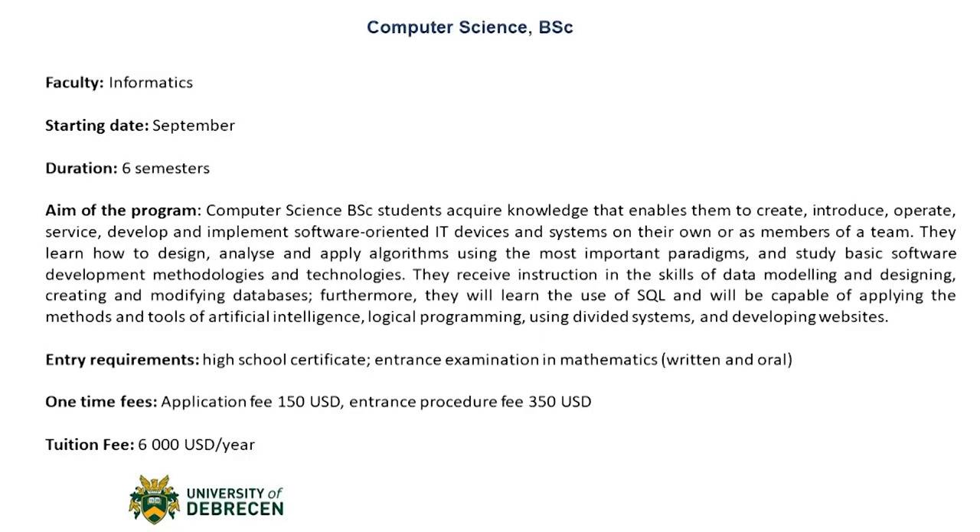Starting off with the Computer Science Bachelor's degree program. In this six-semester program, students can acquire knowledge that enables them to create, introduce, operate, service, develop, and implement software-oriented IT devices and systems on their own or as a member of a team. They learn how to design, analyze, and apply algorithms using the most important paradigms.